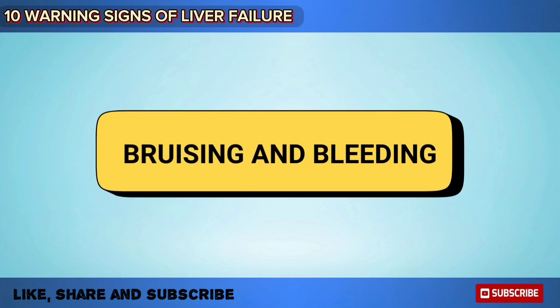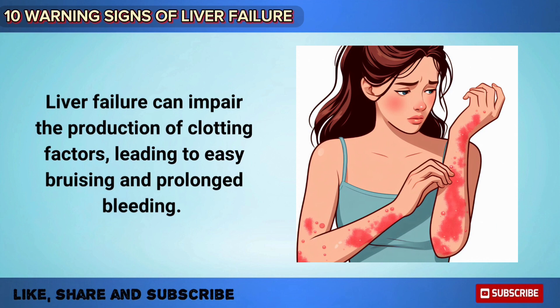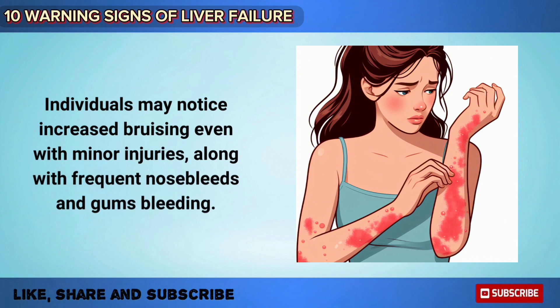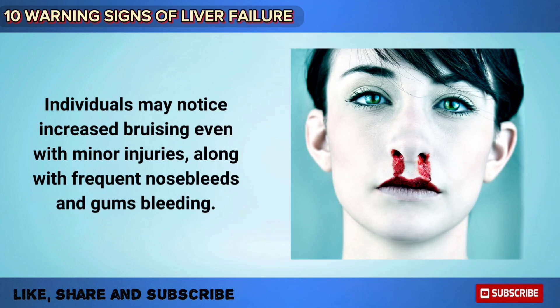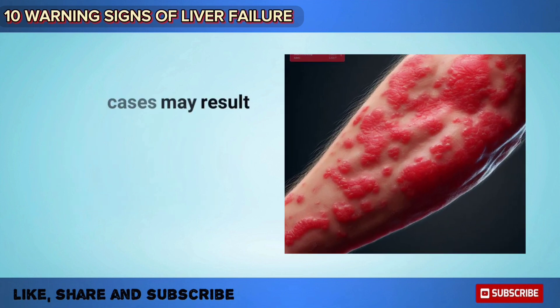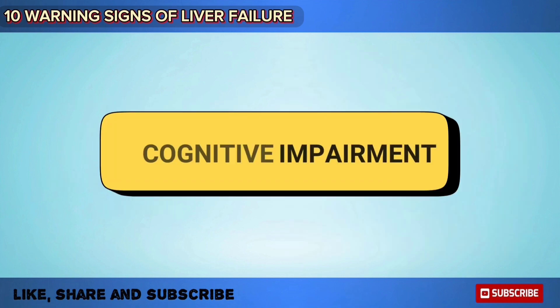Liver failure can impair the production of clotting factors, leading to easy bruising and prolonged bleeding. Individuals may notice increased bruising even with minor injuries, along with frequent nosebleeds and gum bleeding. Severe cases may result in uncontrolled bleeding, which is a medical emergency requiring immediate attention.